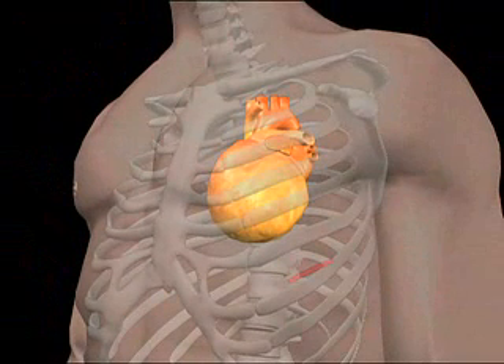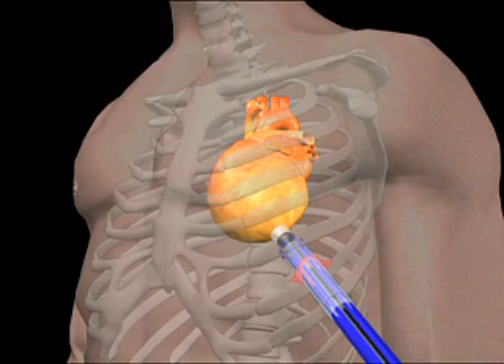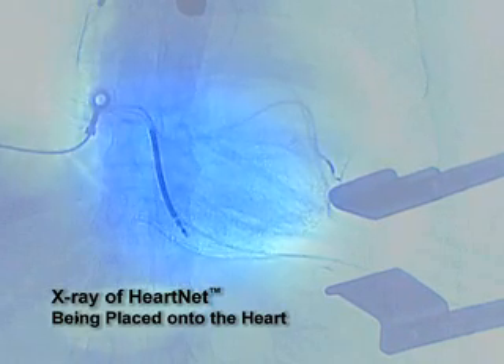The Heart Net delivery system allows the surgeon to gently attach the device to the heart before advancing the implant onto the heart. With a few simple steps, the surgeon can advance an elastic support device — the Heart Net — over the ventricles of the heart and release it securely in place.